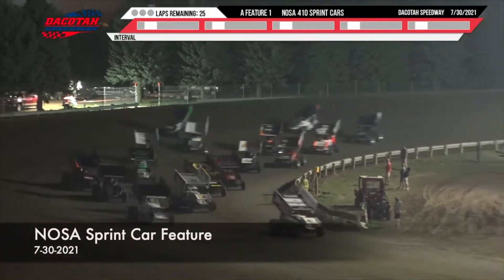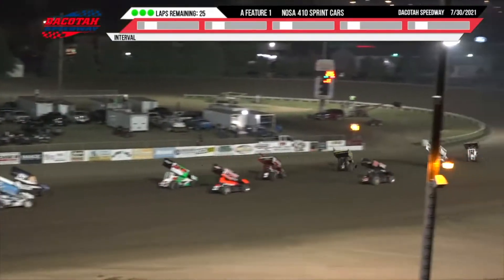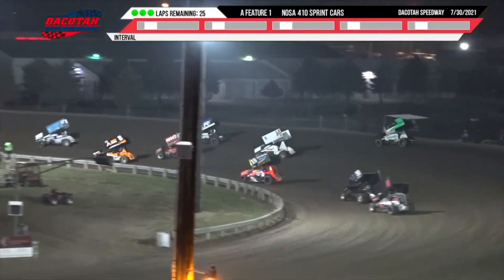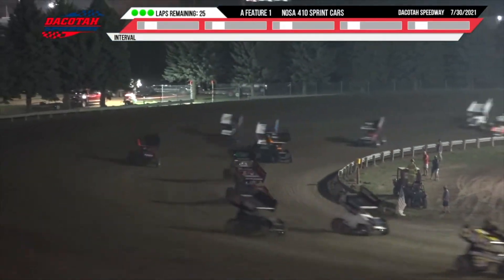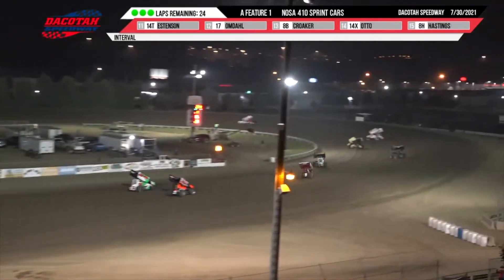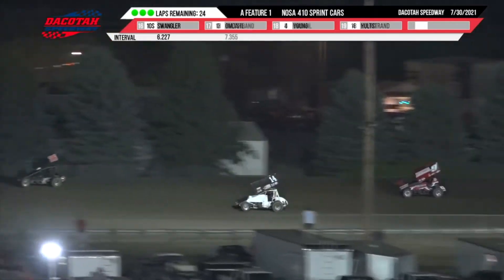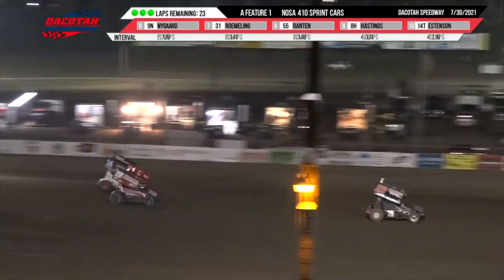On turn four, they go green. Your leader is Brendan Mullen as he goes out to the advantage in turns one and two. Brendan Mullen won last year's night one of the North Dakota Governor's Cup. He's holding on to the point right now. He has got Greg Nicotenko, Mark Dobmeyer behind them along with Blake England and Tom England. Wade Nygaard in the top six. Brendan Mullen is your fastest car out there, stretching it out to a two-second advantage over Nicotenko on turn four.